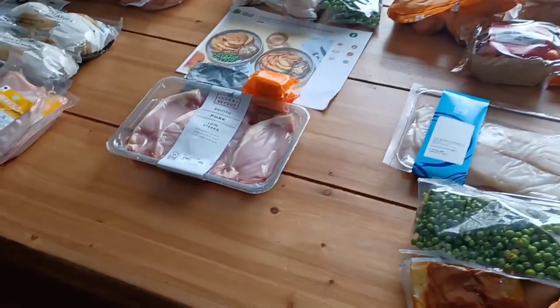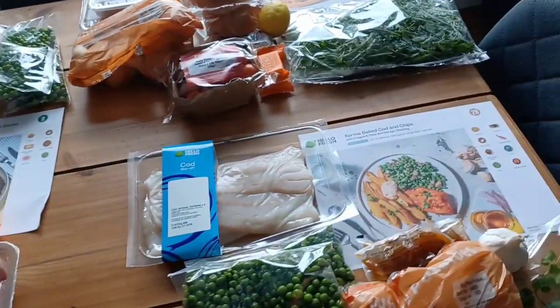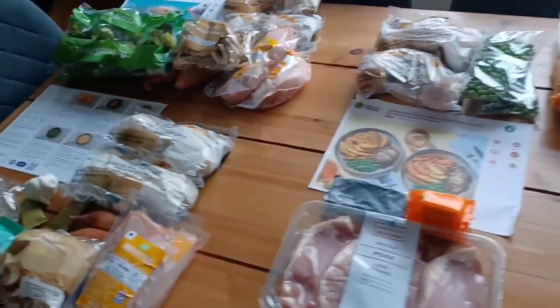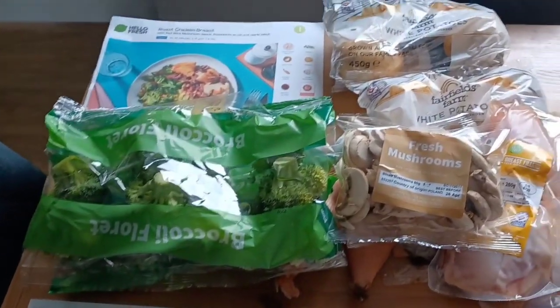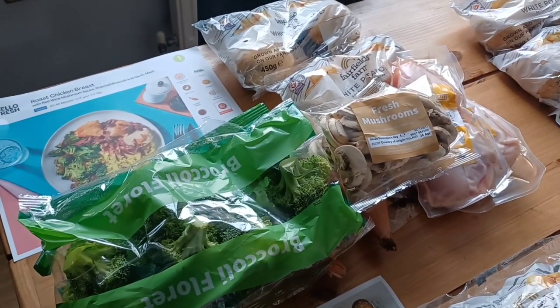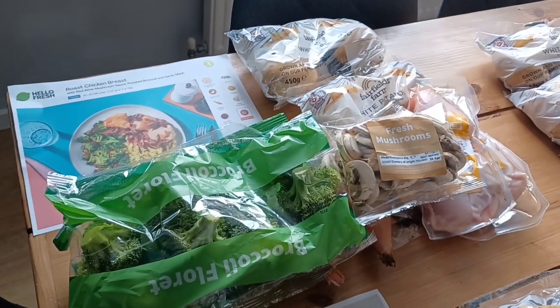And then we've got the classic sausage burger with onion marmalade, wedges and salad. Like I said, they're all potato-based because that's the only carbohydrate I eat - I don't do pasta, rice, couscous or anything like that. If we do like them we'll be ordering more family favourites for Steve and the kids as well. They've all got decent dates - the veg has shorter dates but the meat has the 29th on it, so that lasts a week. We're having the roast chicken tonight.